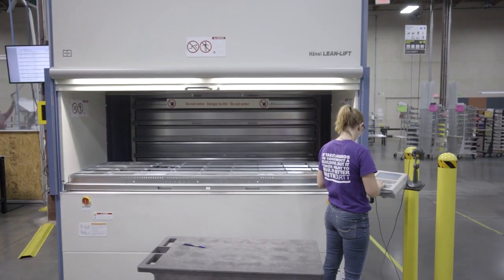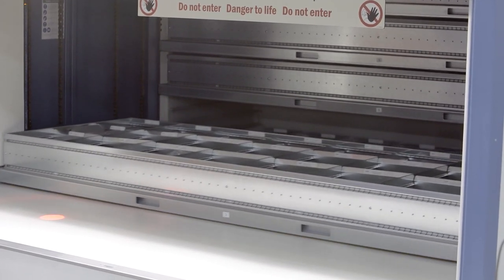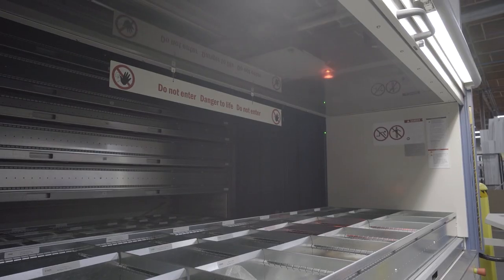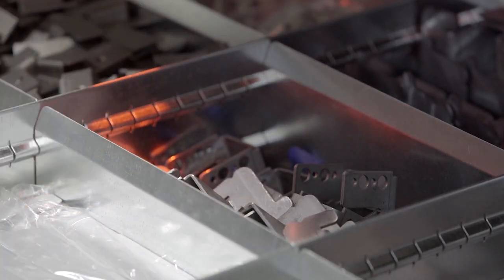Pick orders are started on the Hanal MP12N control unit. The containers holding the requested items are brought to the retrieval point automatically. Hanal Pick Light Vario shines a light beam on the requested items for easy identification.